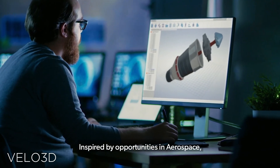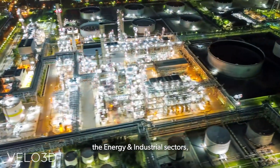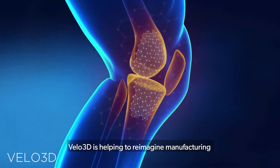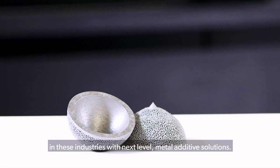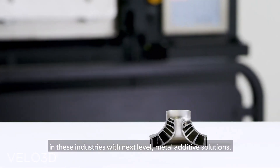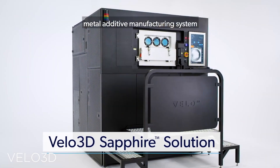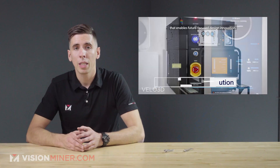Velo 3D did this by introducing their software-run capabilities to significantly reduce or even eliminate the number of supports necessary to 3D print the most intricate geometries, thus making laser powder bed fusion, or LPBF, a more competitive process with all the other guys.